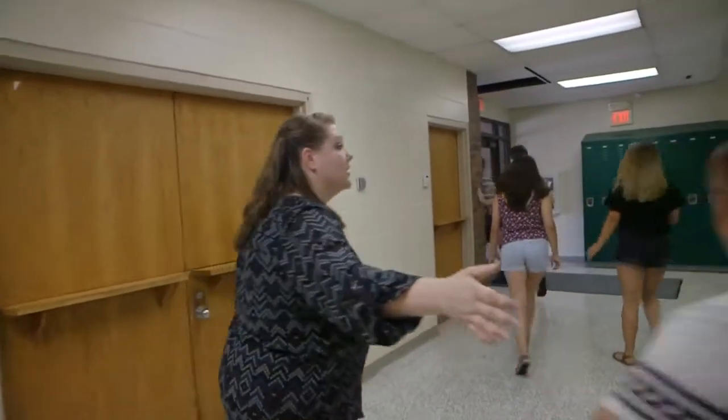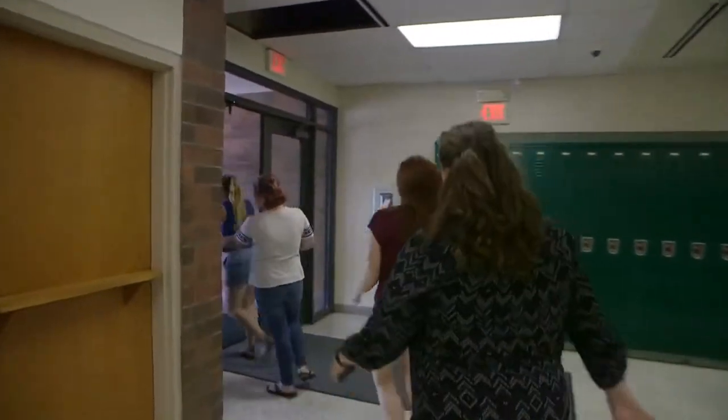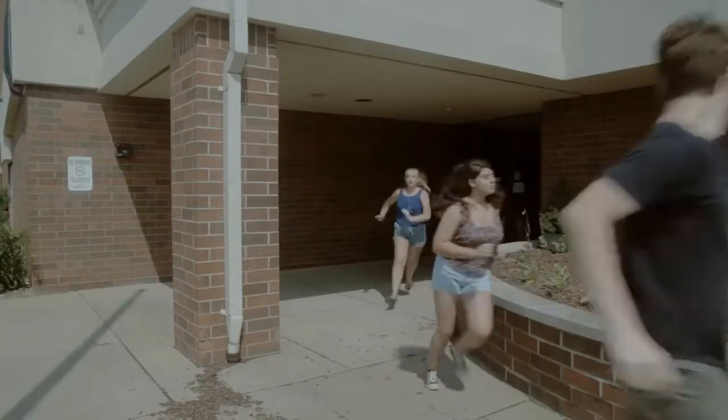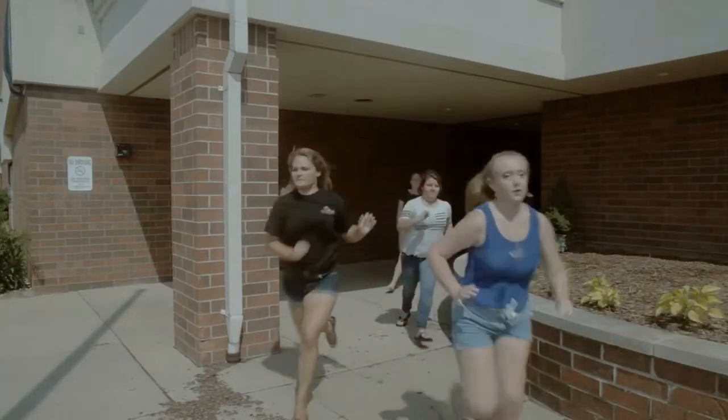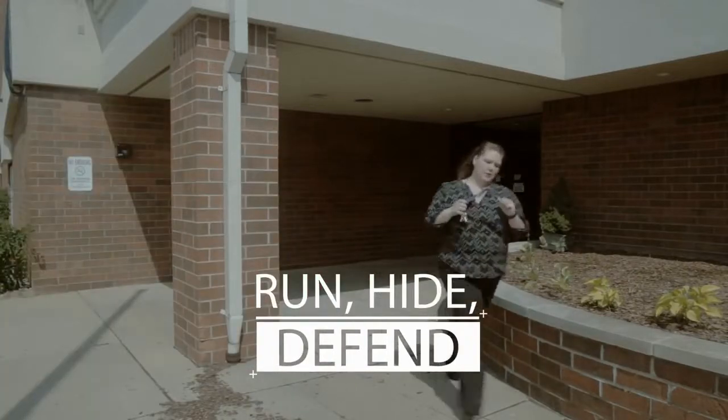If there is no PA announcement, students, teachers, and staff need to assess their personal safety. This is a situation which may call for run, hide, defend. Run to avoid detection. Hide — do not remain in a common area where your safety is at risk. Once you've found a room to hide in, you must do everything possible to deny injury.